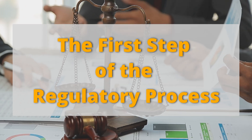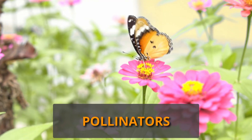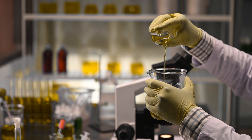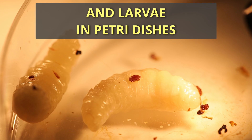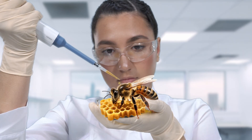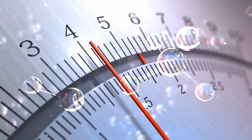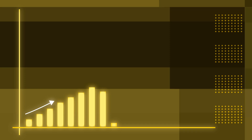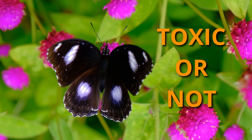The first step of the regulatory process to evaluate the safety of a new chemical for pollinators is to test its toxicity under laboratory conditions. In this phase, the new compound is delivered to adult worker bees in cages and larvae in petri dishes in two ways: topically and orally. Then the short-term lethal dose 50, LD50 — which is the amount of chemical necessary to kill 50% of the individuals — is calculated. This serves as the baseline to determine if a new chemical is toxic or not to pollinators.